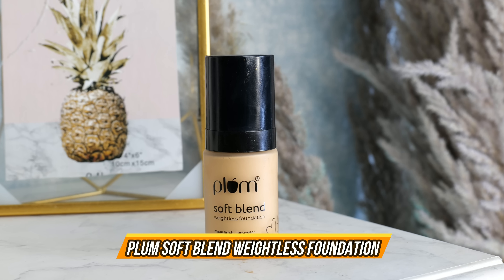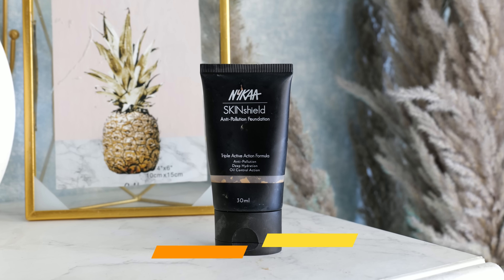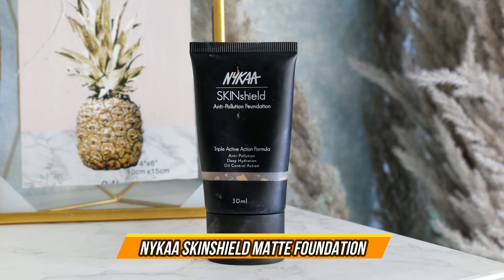Then I have this Plum Soft Blend Weightless foundation. I am in shade 110 Natural Beige — it looks very light on my skin tone and it comes with a pump. I have rarely used it but it is good. Then I have this Nika foundation — the Nika Skin Shield Anti-Pollution, Deep Hydration, Oil Control, Triple Active Action Formula foundation.